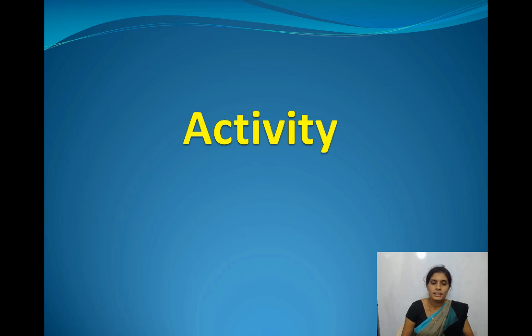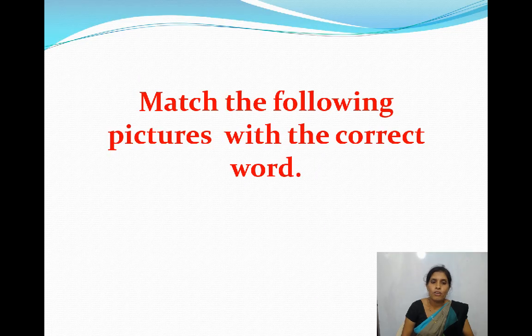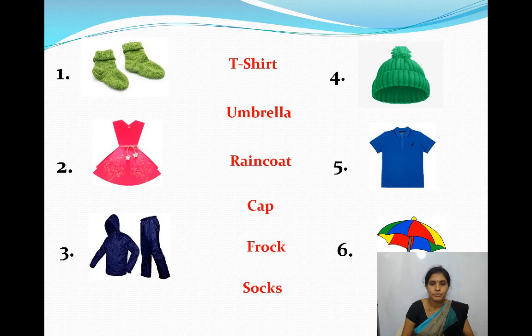Let's do an activity — match the following pictures with the correct word. I am going to show you some pictures; you have to match them with the correct word. Identify this first picture. Yes, these are socks — S-O-C-K-S. Socks.